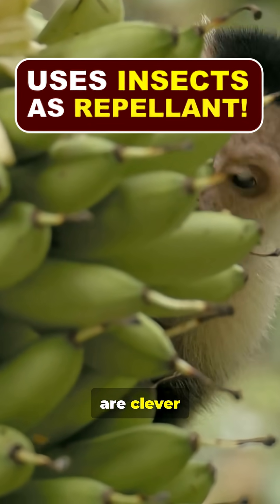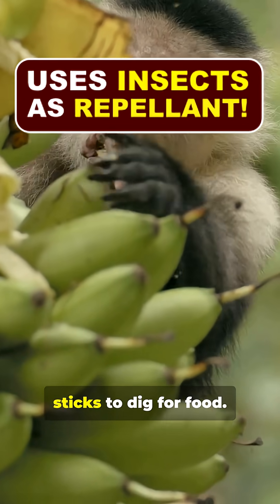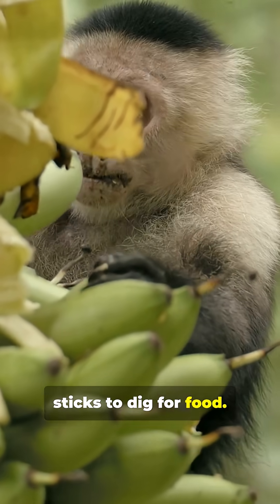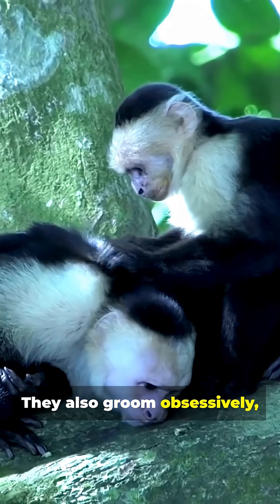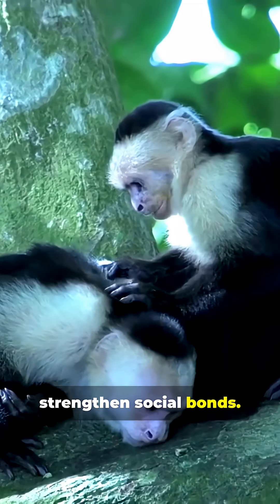Capuchin monkeys are clever tool users, cracking nuts with stones and using sticks to dig for food. They also groom obsessively, not just for hygiene, but to strengthen social bonds.